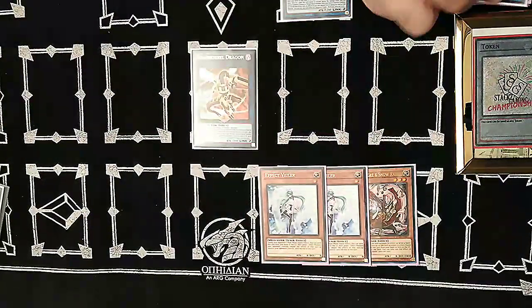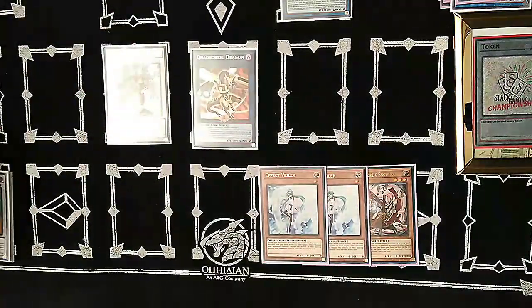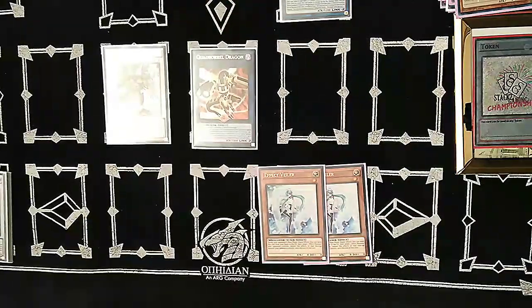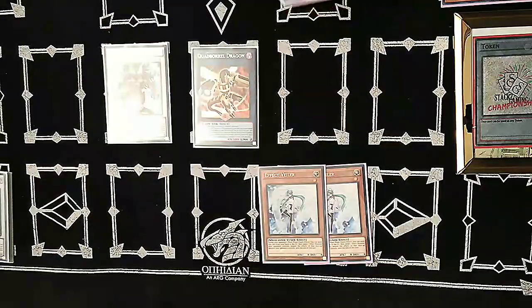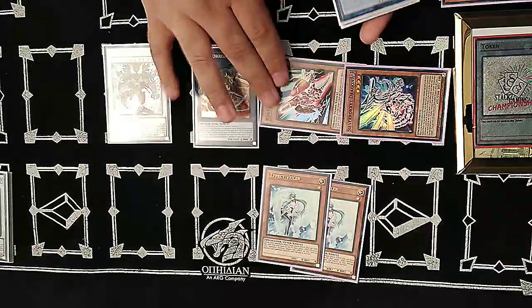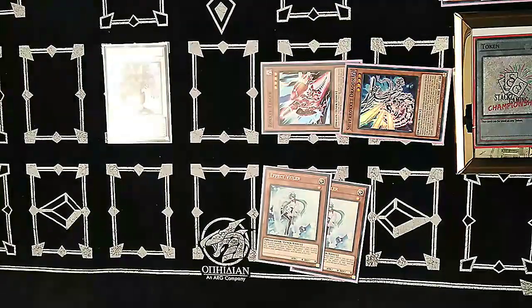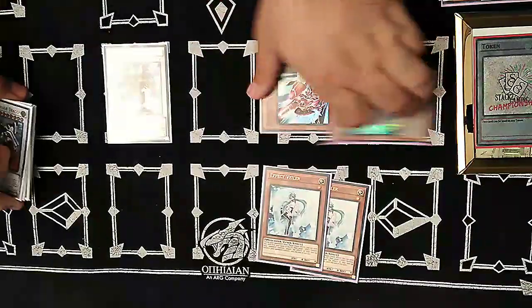Synchro for level eight into Draco Berserker of the Tenyi. With Quad-Borrel Dragon, discard a card and destroy a link monster on board — destroy Romulus — and get back Rokket monsters from the graveyard equal to the link rating, so get back two Rokkets. If you special summon a Rokket while this is in the graveyard, you can special summon it back, though it banishes at the end. Then link those two into Unchained Abomination.